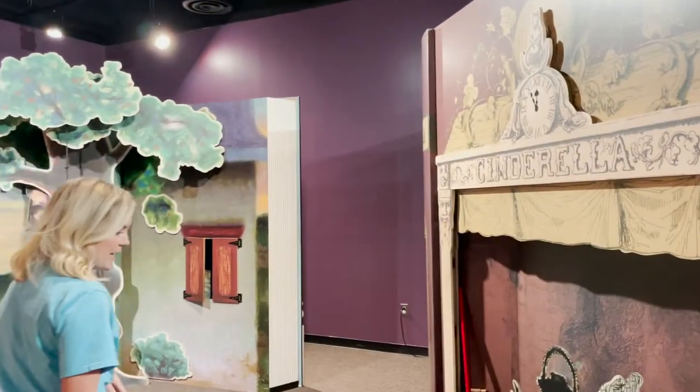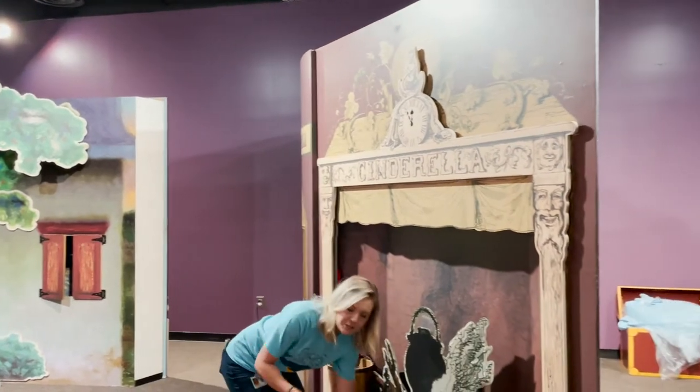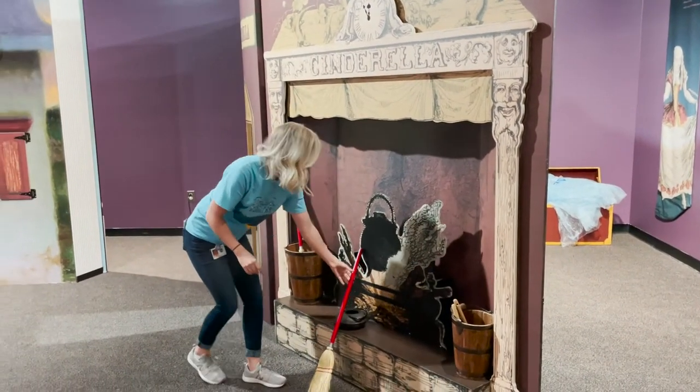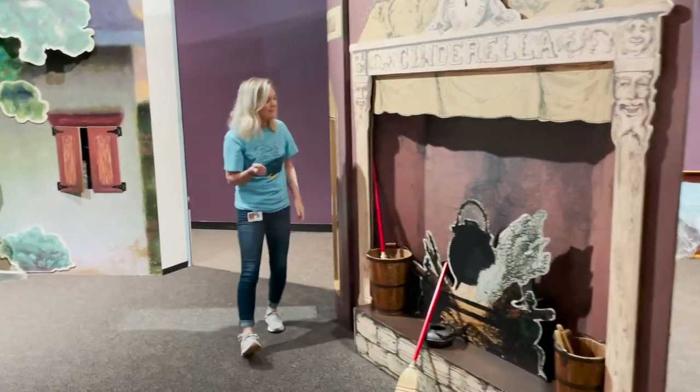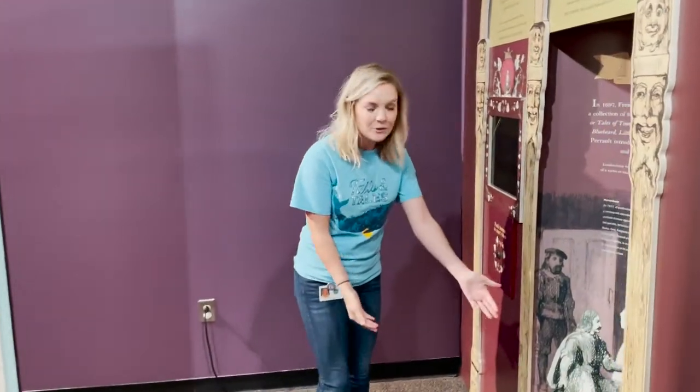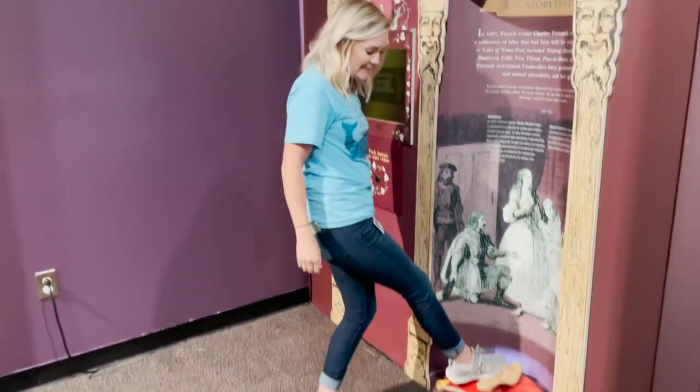You can also pretend to be Cinderella. You can sweep up around the fireplace like she did, and you can also pretend to be Cinderella by trying on her glass slippers.